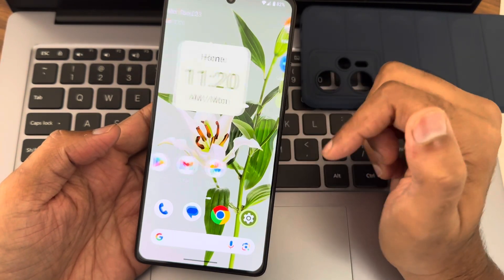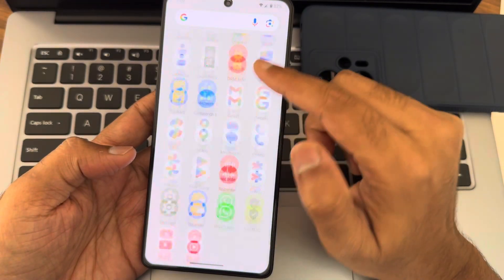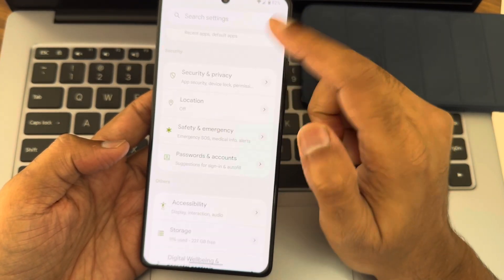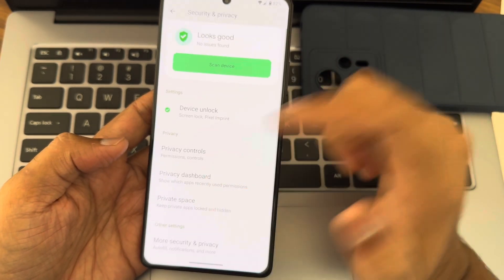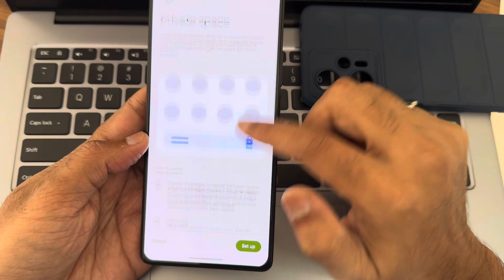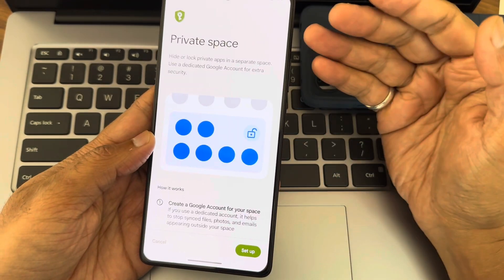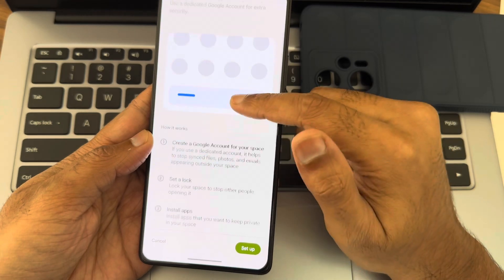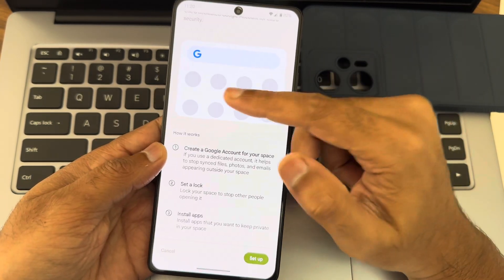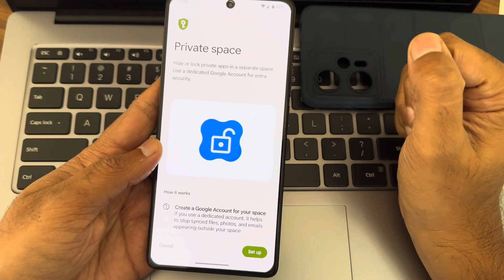The most important change will be in the Settings. Go into Security and Privacy, then Private Space. After verifying your identity, you can add a completely new interface — meaning a new Google account — and use it as a secondary smartphone within the same smartphone. This is very useful if you want to use two different accounts on one single device.